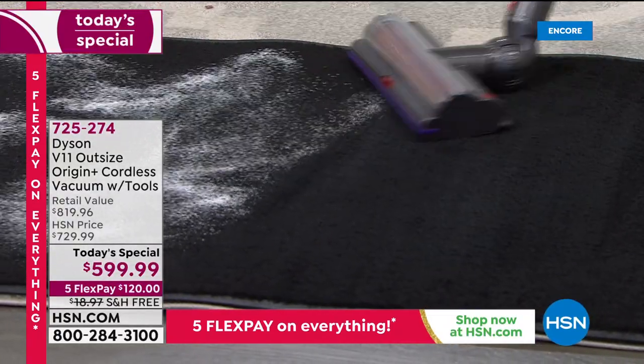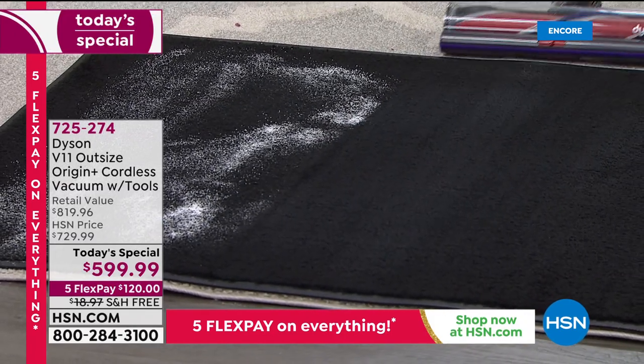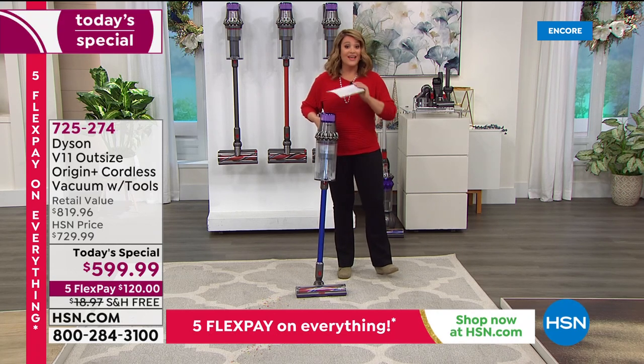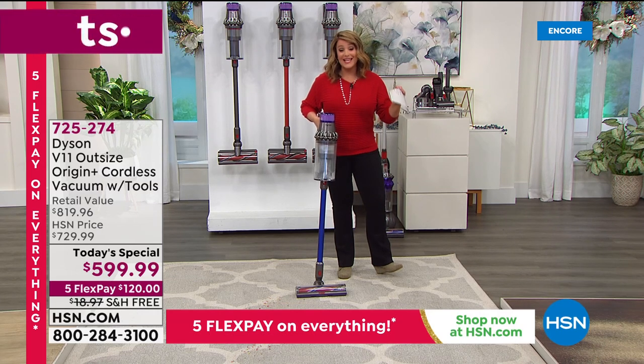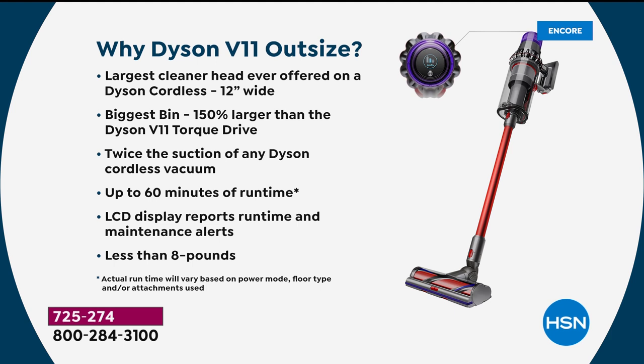Certified allergy and asthma friendly — the gold standard of cleaning. If you've been waiting for a Dyson deal, this is it. It's the lowest price anywhere in the market and we're throwing in about $90 worth of extra tools. The Dyson V11 Outsize: larger cleaning head for fewer passes — 12 inches wide every single pass means you'll get through a room faster. The biggest bin, 150 percent larger than the Dyson V11 Torque Drive. Twice the suction of any Dyson cordless. Up to 60 minutes of continuous runtime.